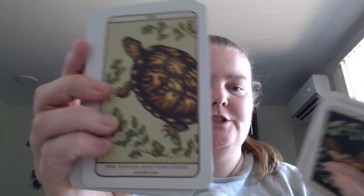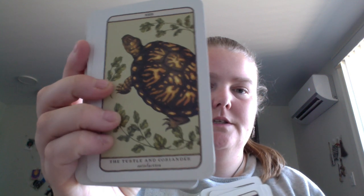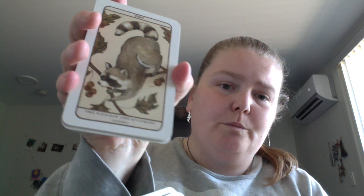The illustrations are so pretty, and the way she places everything — it's simple but very detailed. She only puts the animal and the plant with no other background. You've got the card number, the animal and plant names, and the one-word meaning.